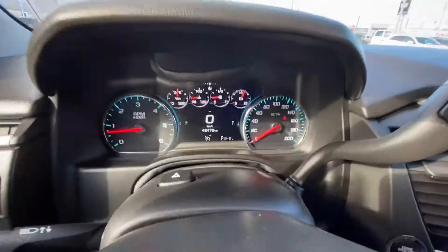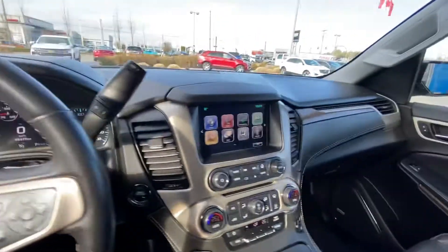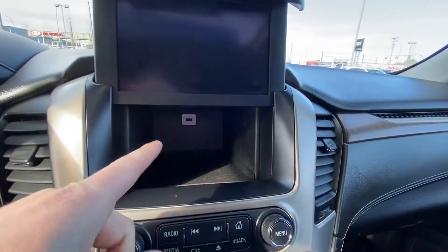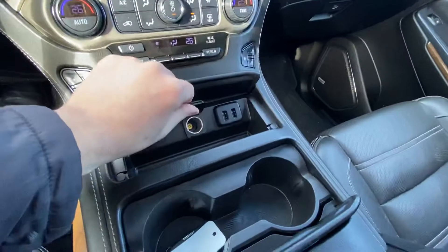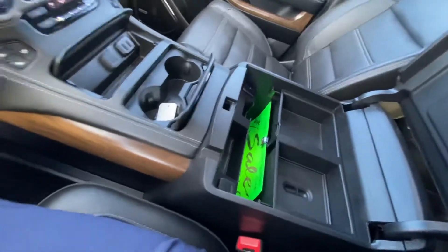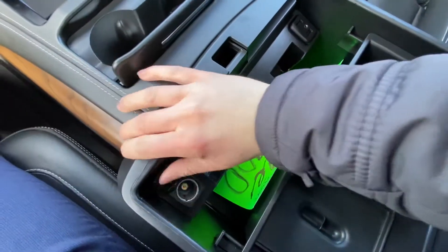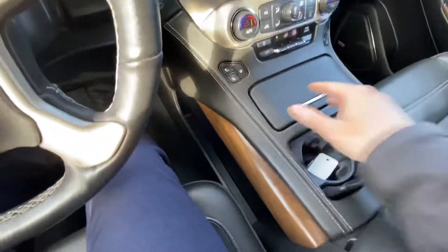You've got a fully customizable LED display in here. There's lots of hidden storage and lots of plugins — a USB back there, USB and 12-volt in here, a wireless phone charger here, and two more USBs, an auxiliary cord, and a 12-volt in there as well. So all your devices will be able to be plugged in.